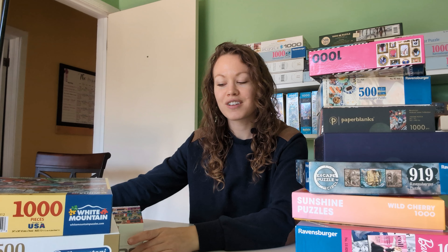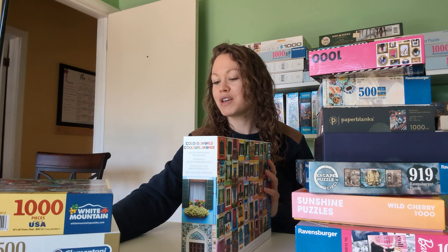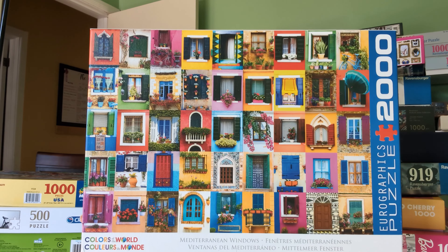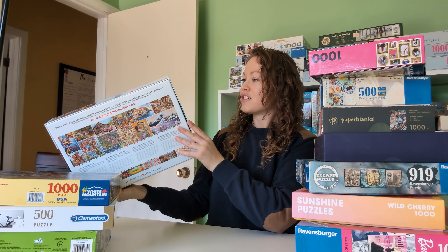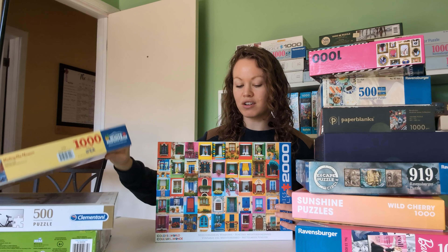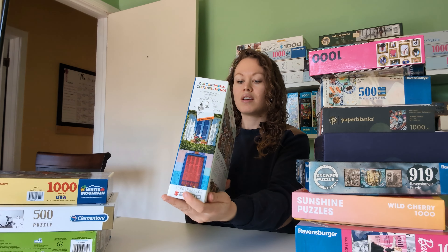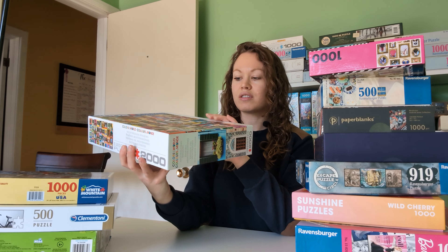The last one I got from the thrift store also caught my attention because of the bright colors — I love the bright colors. This one is on my wish list for a thousand pieces, but this is actually a 2,000-piece version, which I'm a little bit nervous about. I've never done a 2,000-piece puzzle. This is a EuroGraphics puzzle called Mediterranean Windows. I paid $7.99 for this one, and the finished size is 39 by 26 inches. I think that'll be the biggest puzzle I've done, and also the largest piece number I've done.